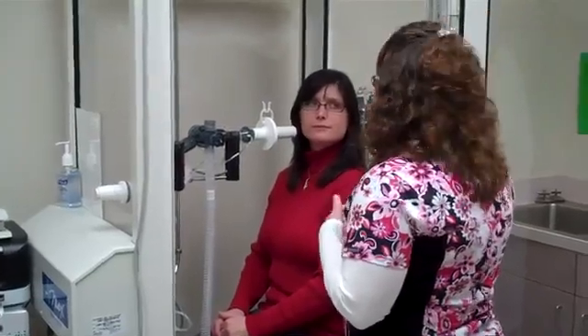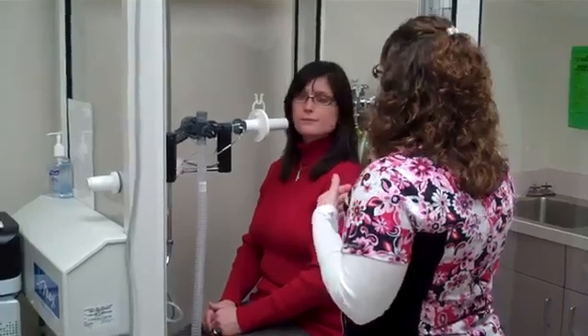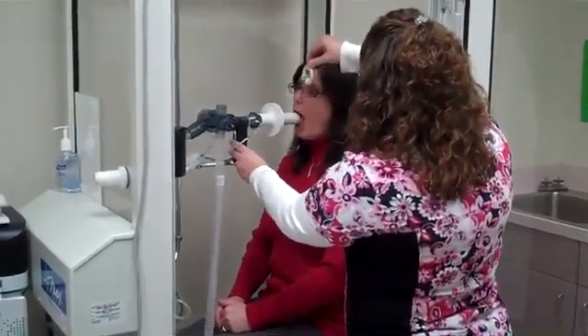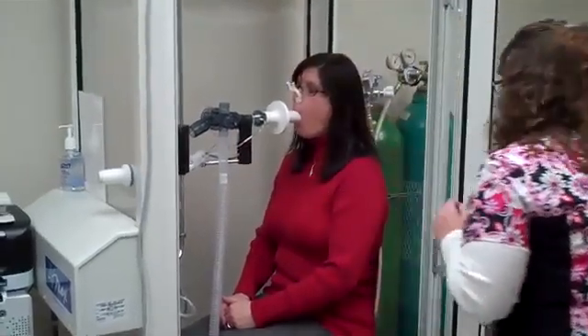Then I'm going to have you start doing quick little pants. While you're panting, you're going to meet a restriction — that's part of the test. I want you to keep panting through it. I will talk to you over the intercom. Go ahead and put your mouth on, nice tight seal. For this test, I need your hands on your cheeks.